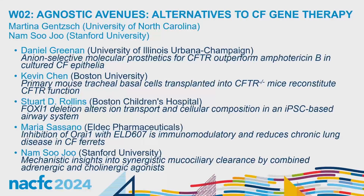Good morning. It's a pleasure to welcome you to the NACFC Workshop 2, Agnostic Avenues: Alternatives to CF Gene Therapy. My name is Martina Gensch. I'm coming from the University of North Carolina in Chapel Hill, and my co-chair is Nam Su Chu from Stanford University. We are very excited to present some alternative research strategies that are not based on gene therapy but have the potential to inform treatment strategies for all people with CF.